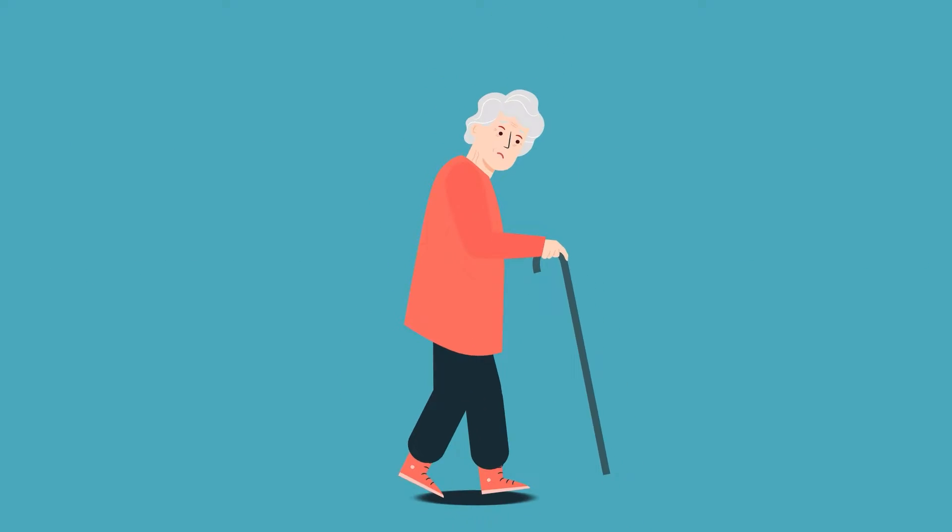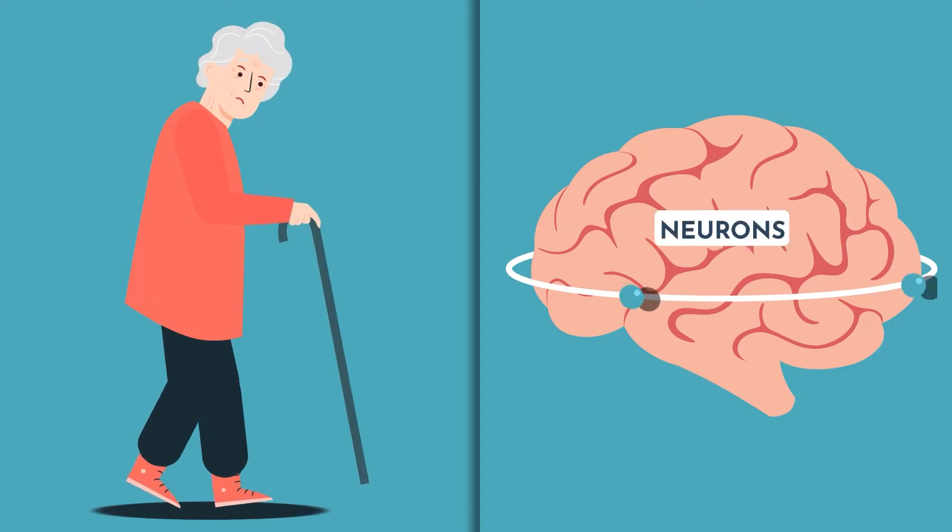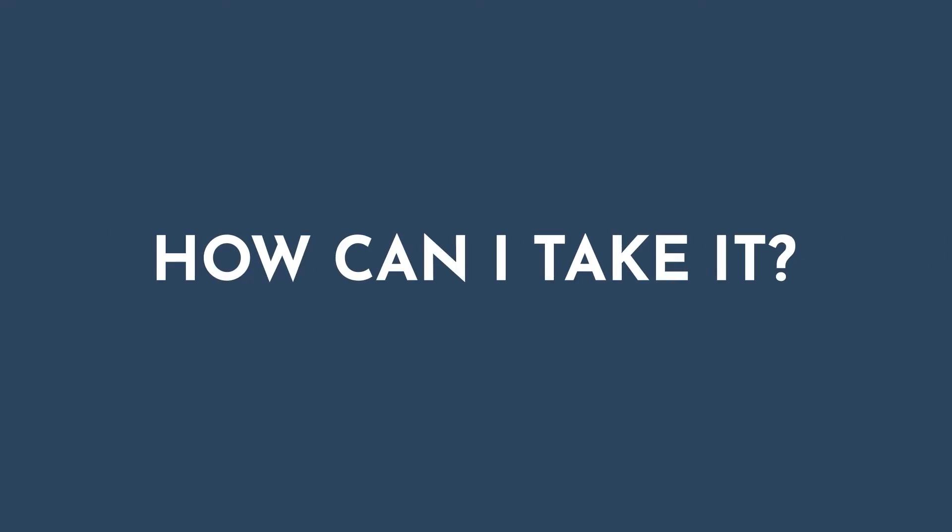It's thought that melatonin can actually help prevent the loss of brain cells, which are called neurons. So you may be thinking melatonin sounds great — how can I take it? Before you start taking melatonin, though, you should be aware of some side effects.